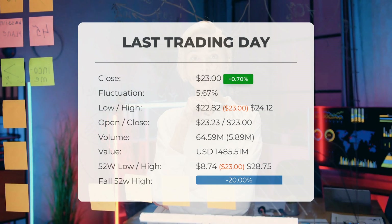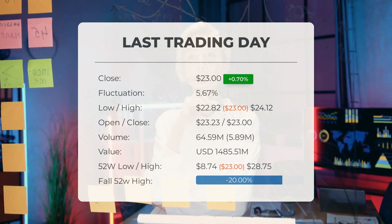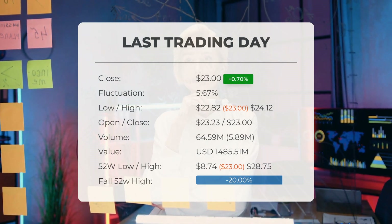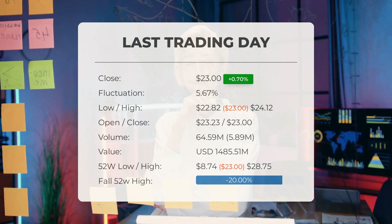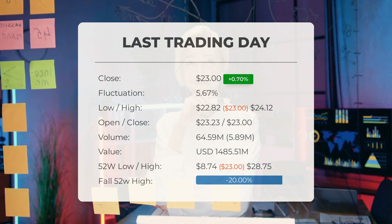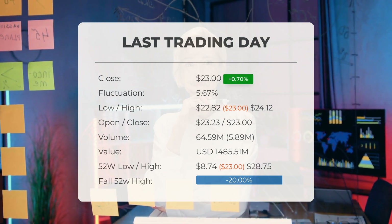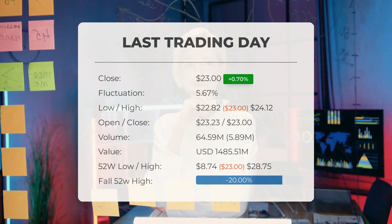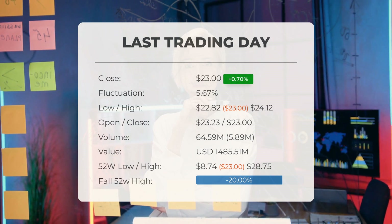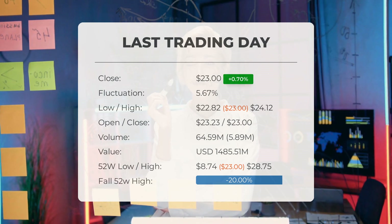Our latest update for the SOXL ETF reveals that its price increased by 0.701% on Wednesday, November 22nd, 2023. SOXL moved from $22.84 to $23.00 throughout the day, fluctuating by 5.67% and reaching a low of $22.82 and a high of $24.12.